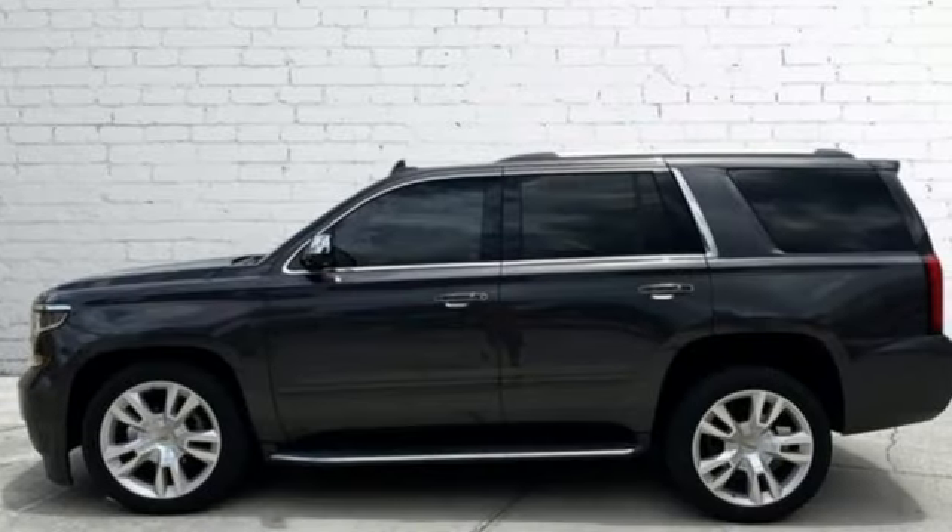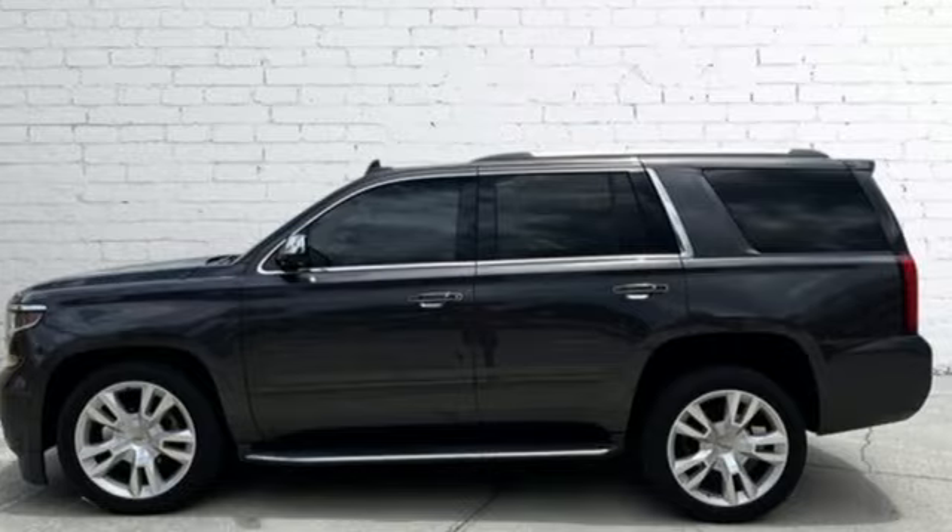Chevrolet — 100 years of icons. The time is now. See it for yourself today.